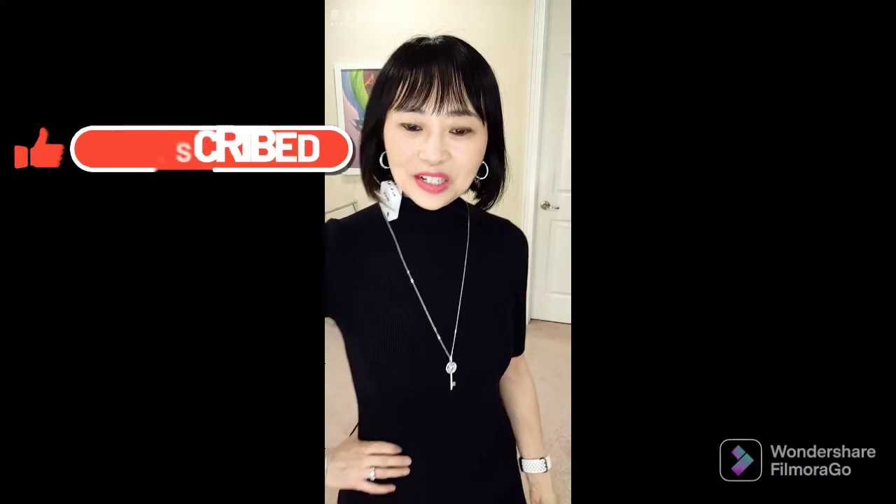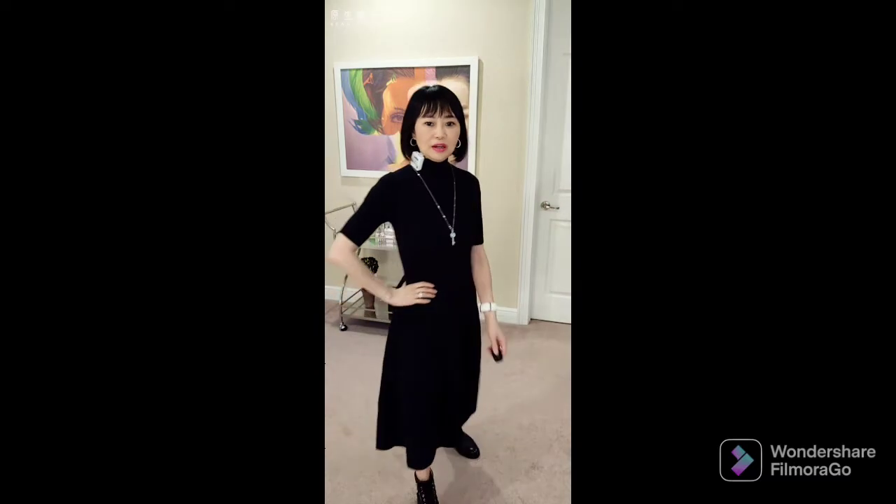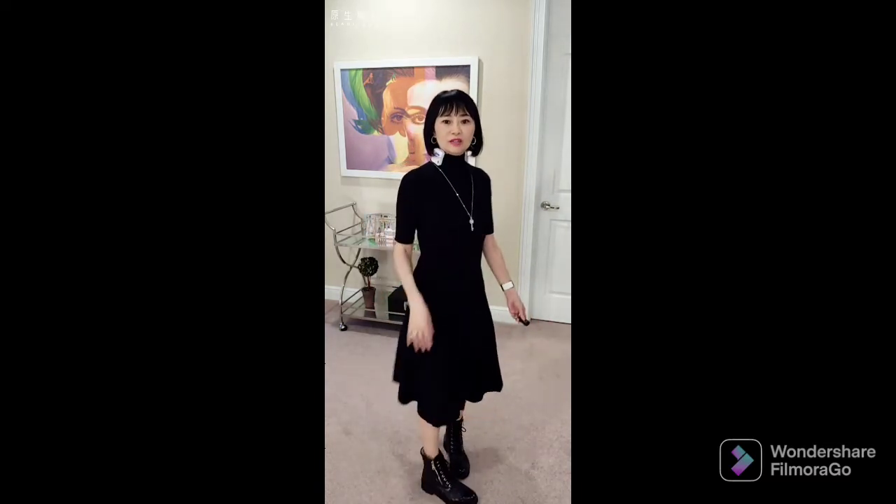Look number one: just wear the black dress itself. I paired it with my necklace from Swarovski — it's very pretty. And my diamond earrings, kind of the same silver color. And you can just wear this with your boots. I'm wearing my cowboy boots. The black dress itself has short sleeves and it's very flowy. So it is very classic, comfortable, and you can wear this to any occasion — basically shopping, or you can wear this out with your girlfriends for lunch and things like that. That's look number one: just wear the black dress itself with different jewelry to create a different look.